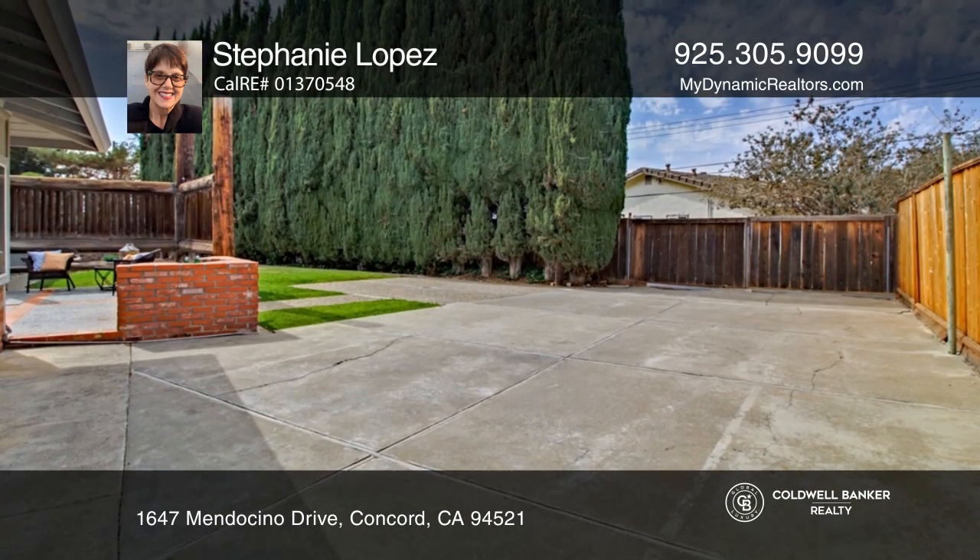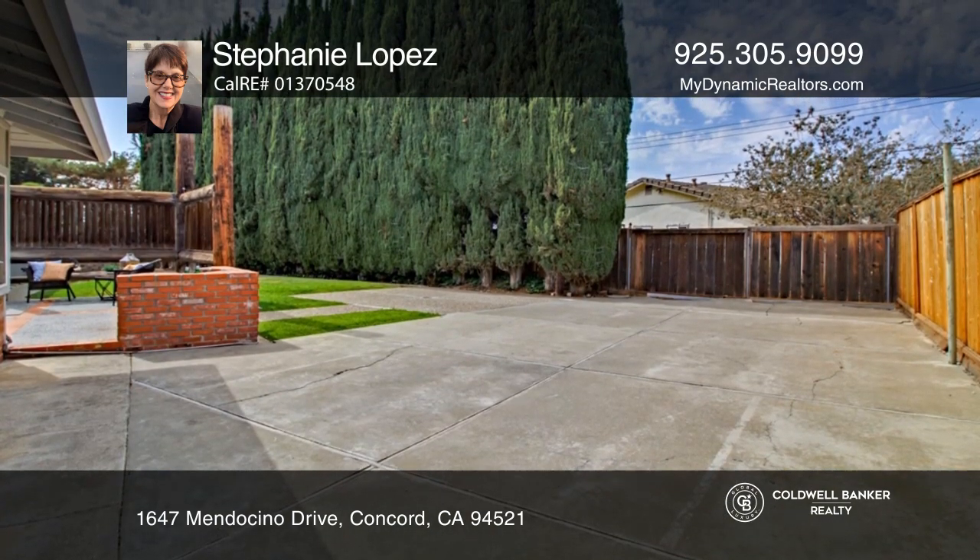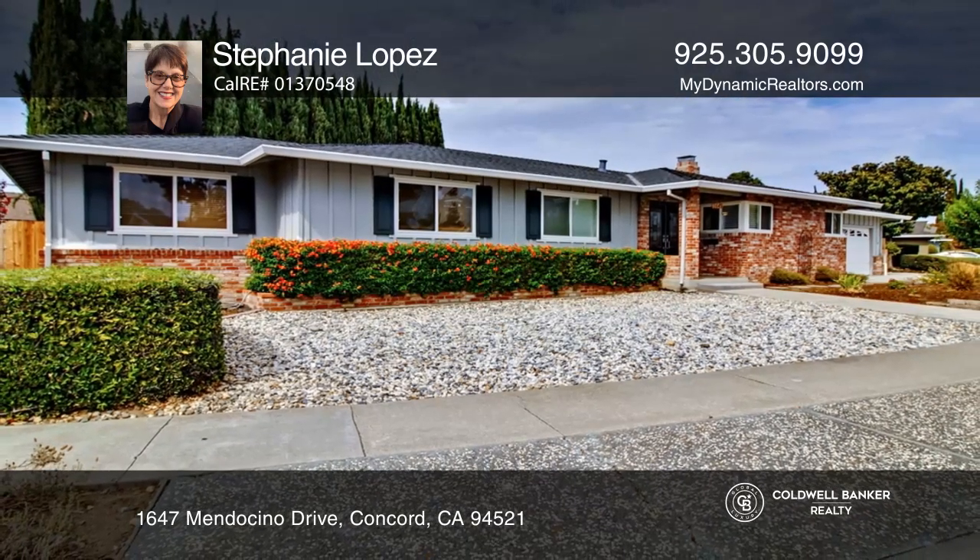You can also enjoy the large yard with storage, a chicken coop, and a bonus studio. Want to know more? Call Stephanie Lopez today.